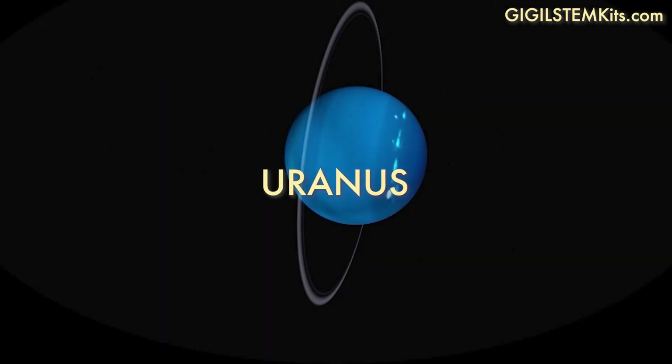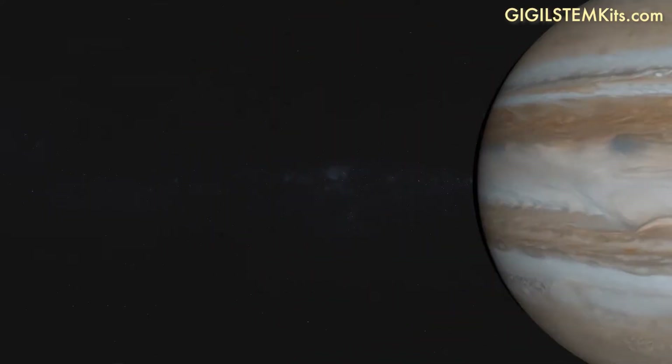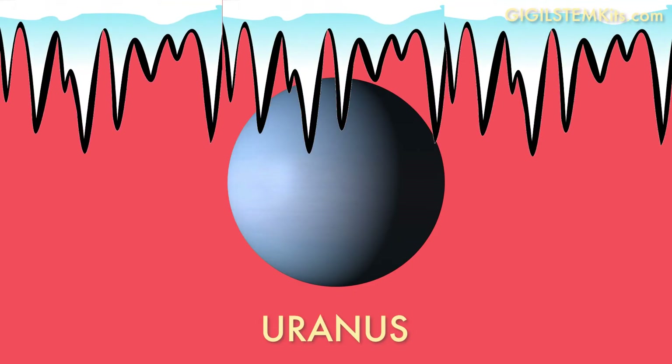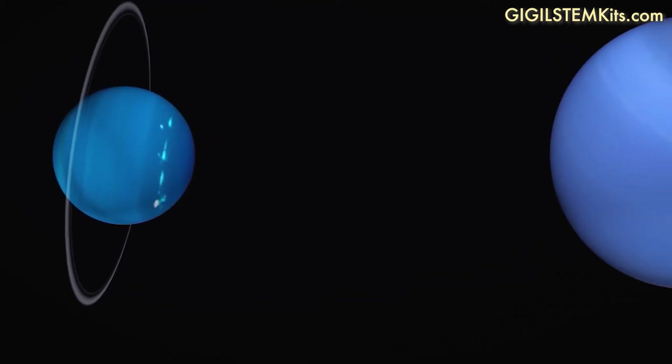Uranus is up next, and it is the only planet to rotate on its side. While Jupiter and Saturn are mostly made up of gas, Uranus is mostly made up of flowing, icy materials, and has the coldest atmosphere of all the planets in the solar system.